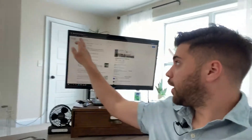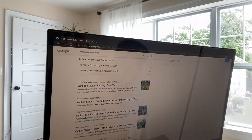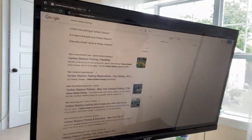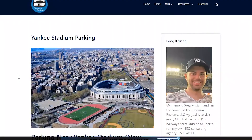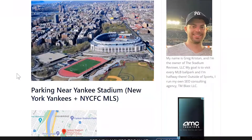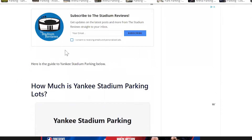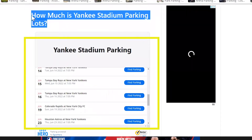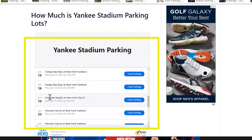If you Google the term 'Yankee Stadium parking' and scroll down a bit, this is my site right here — the one with the track and Yankee Stadium. That is the Stadium Reviews. If you click on it, you're going to land on this page: Yankee Stadium parking. I partner up with Spot Hero, and every day this updates with what games are going to be at Yankee Stadium. That also includes the major league soccer team — NYCFC plays some games at Yankee Stadium.